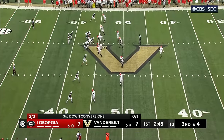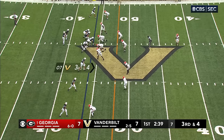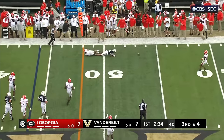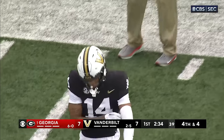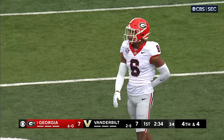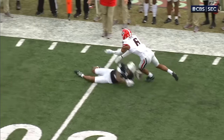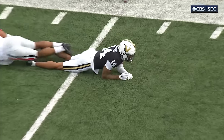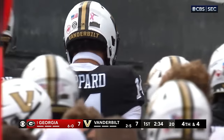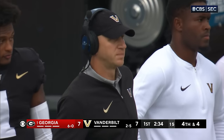Big third down for Vandy — let's see if Georgia brings pressure. Dumas-Johnson lined up on the bottom of your screen, he's coming on third down. Pass to the outside, incomplete. Seals had Shepard but the pass was off to his left. Daylon Everett in on the coverage, it'll be fourth down. Missed opportunity — you've got your best receiver against Georgia's second corner, and Leverett is not the cover corner that Lasseter is. That needs to be a completion to stay in this game.